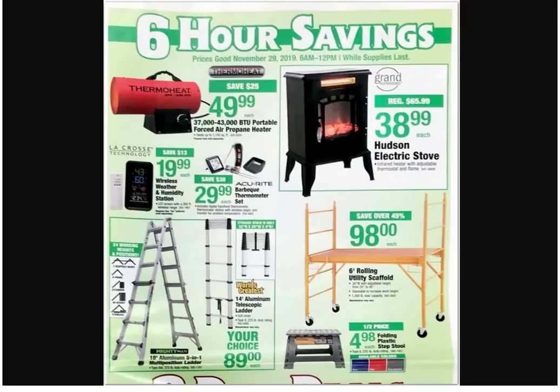$19.99 for the wireless weather and humidity station. Got another ladder — I don't trust those damn ladders. You see that 14-foot aluminum telescopic ladder? I don't trust it — I'm looking at the scaffolding and I have lots of ideas.